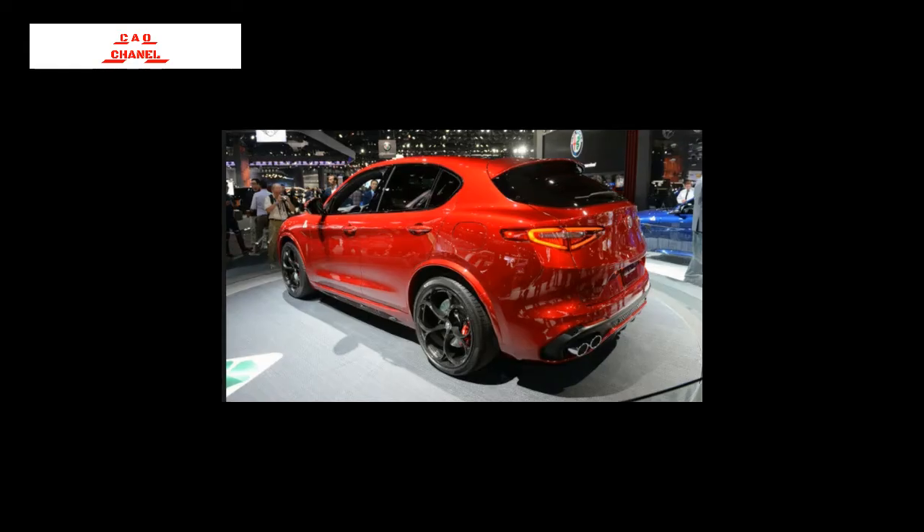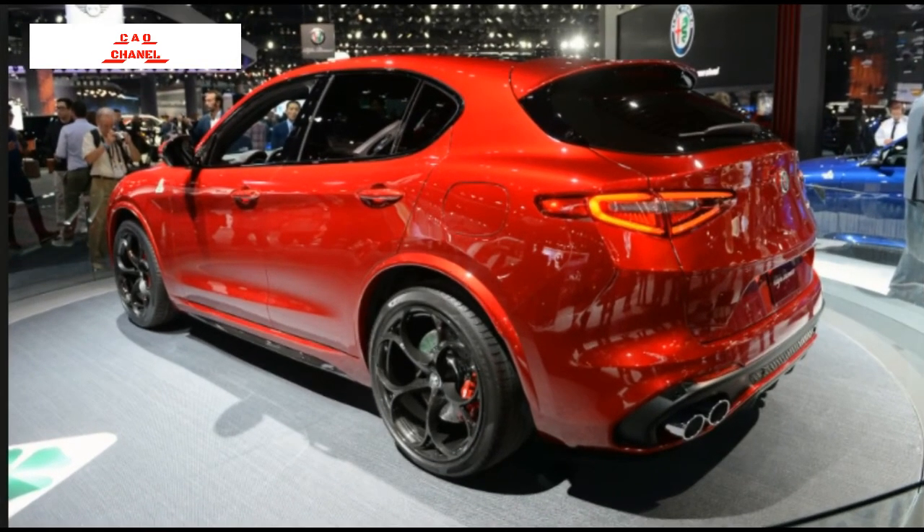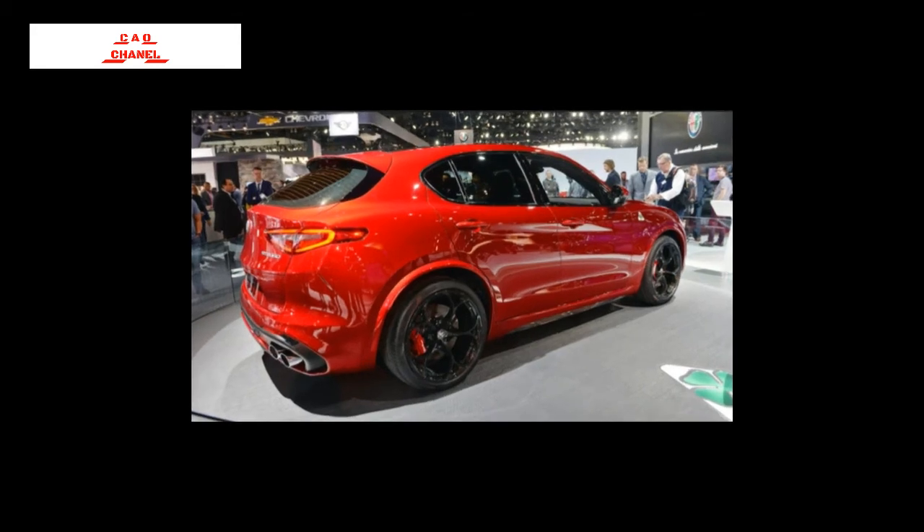The speedometer reads up to 200 mph in the Quadrifoglio. In the center stack, standard Stelvios get a 6.5-inch display, while the Stelvio T and Quadrifoglio upgrade to 8.8-inch units. The T also adds real wood trim. All Stelvios come with leather seating, and the Quadrifoglio adds Alcantara to the mix and available Sparco seats with carbon fiber shells.